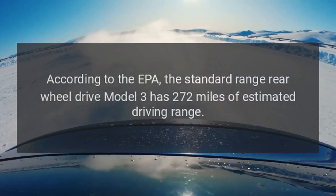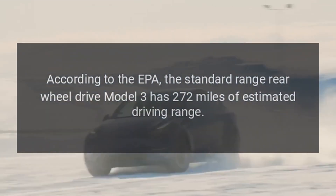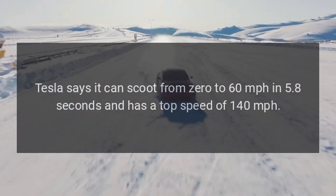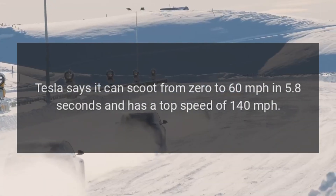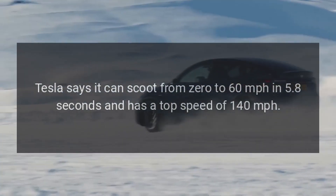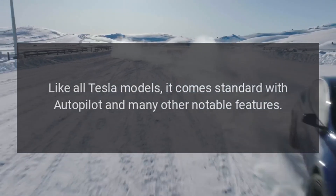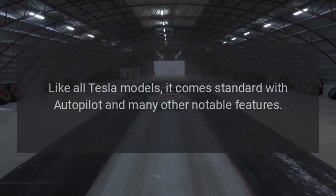According to the EPA, the standard range rear-wheel drive Model 3 has 272 miles of estimated driving range. Tesla says it can go from 0 to 60 miles per hour in 5.8 seconds and has a top speed of 140 miles per hour. Like all Tesla models, it comes standard with Autopilot and many other notable features.